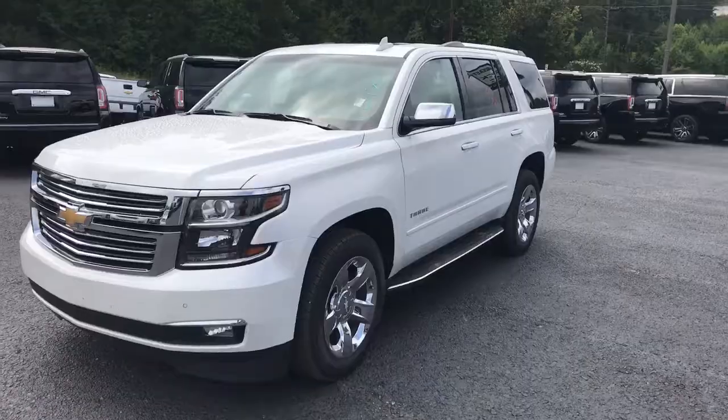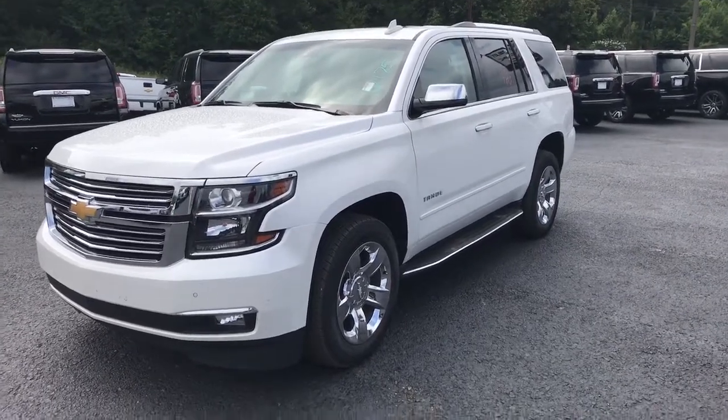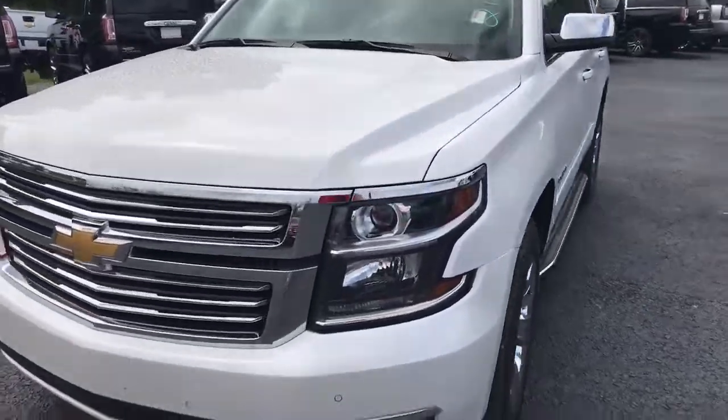Hey Scott, good morning. This is Dave Patterson up here at Jimmy Britt Chevrolet. I want to show you this 2017 Tahoe P2457. Scott, here it is — P2457, 2017 Chevrolet Tahoe Premier. It has very, very little miles on it.